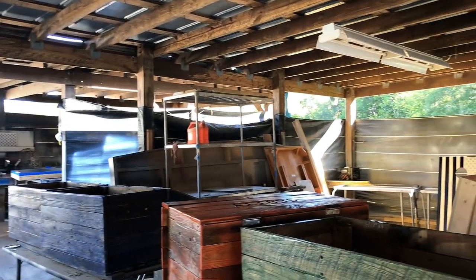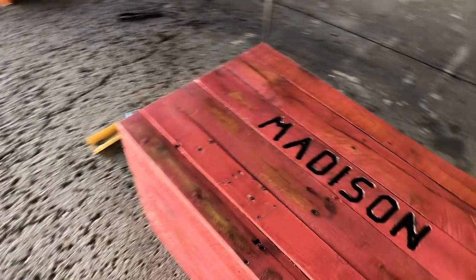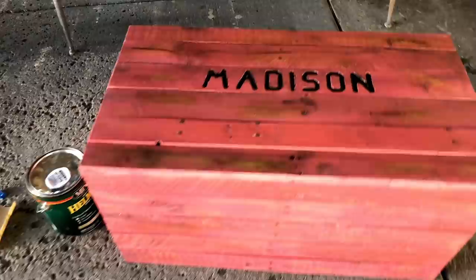I'm actually going to be ordering a couple of patio chairs very soon. I know that they cut everything themselves, they sand everything, they stain — everything is done by them. That's incredible.